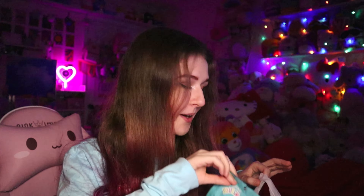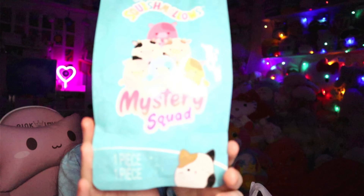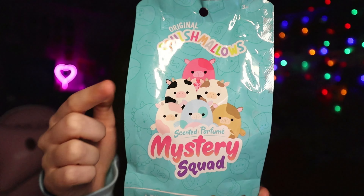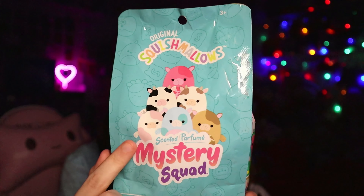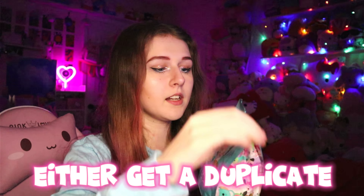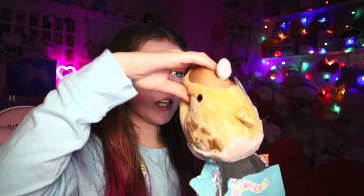I have so many in here, but I'm going to start with one of the most exciting ones, which is this Mystery Squishmallows Sea Cows. So these are all of the Sea Cows that you can get. I think the only ones I have are this light brown one and this pink one. I would like to get either the light pink one or the blue one. I think I might get a duplicate or one I don't even want because that's my luck. I got the brown one.